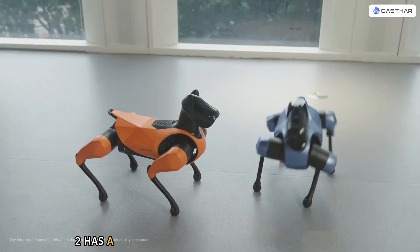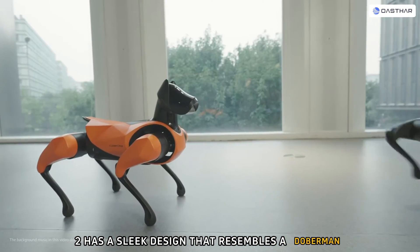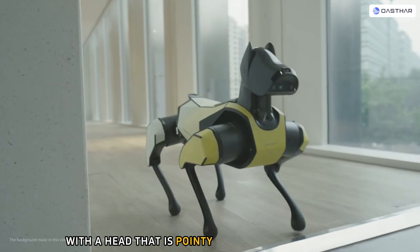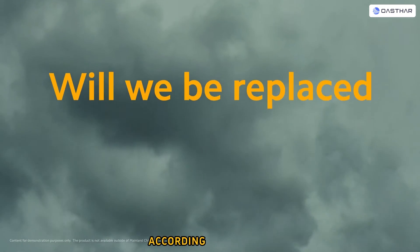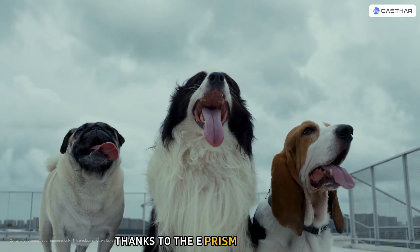The CyberDog 2 has a sleek design that resembles a Doberman, with a head that has pointy ears and expressive eyes. It also has a skin that can change color according to its mood, thanks to the E-PRISM technology.